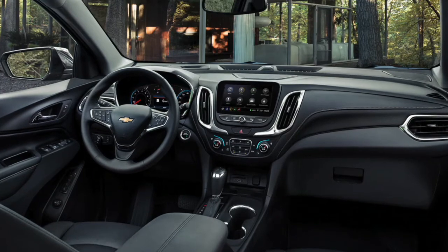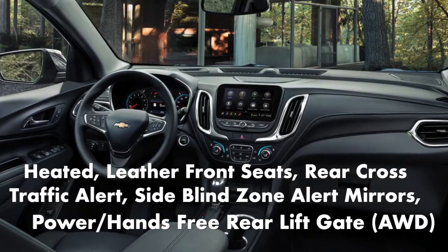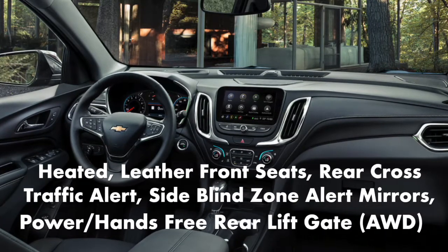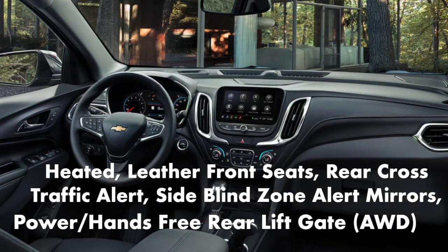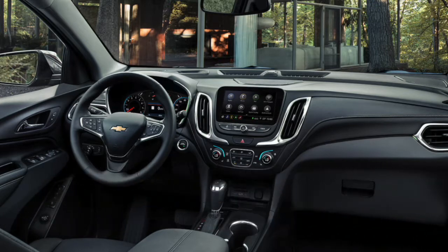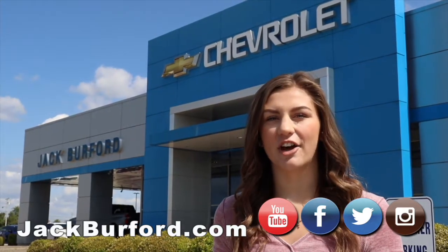The Equinox Premier comes with additional features such as heated leather front seats, rear cross-traffic alert, side blind zone alert mirrors, power hands-free rear lift gate, and available all-wheel drive. Please visit jackbruffer.com for more information and great savings on your next new Chevy.